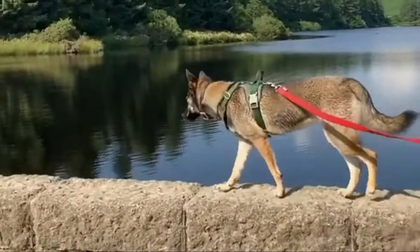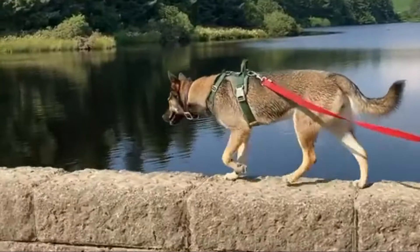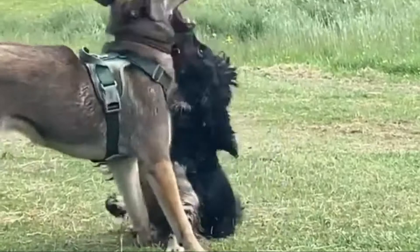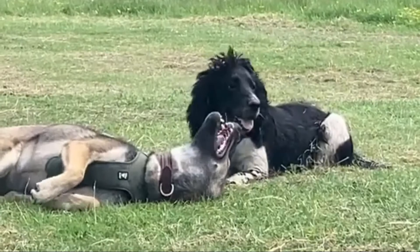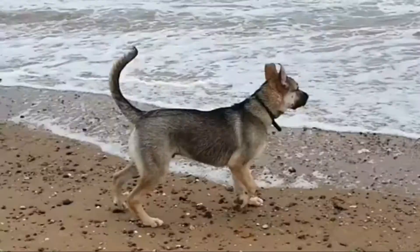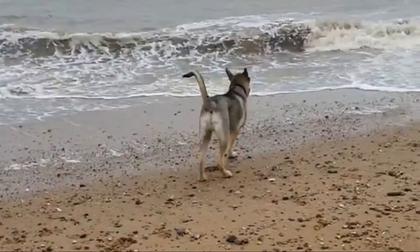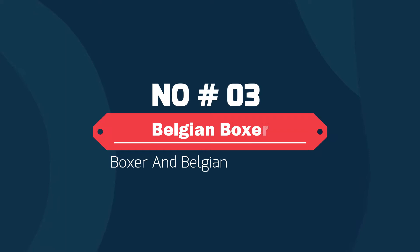Number two: Belski — Siberian Husky and Belgian Malinois mix. The Belski is a cross between the Belgian Malinois and the Siberian Husky, and as such can live in cooler to colder temperatures. The Belski has a strong, compact body with an energy level that requires a daily exercise minimum of one to two hours. Belski is generally people-friendly and will be an excellent family companion for many years, having an average lifespan of eight to ten years.